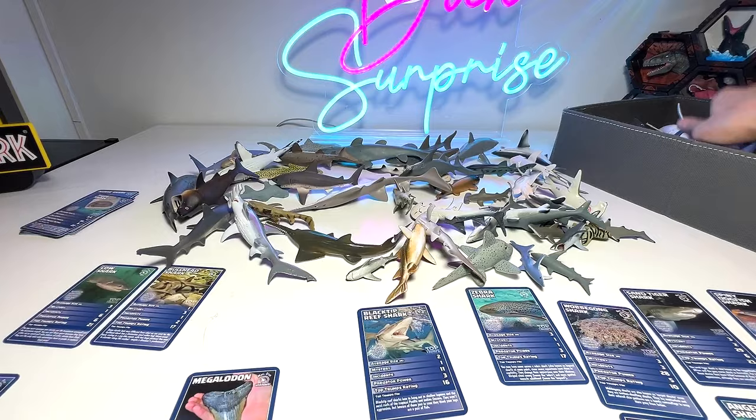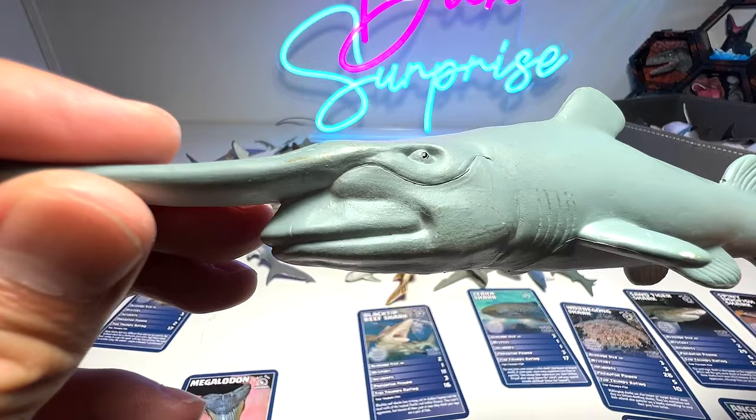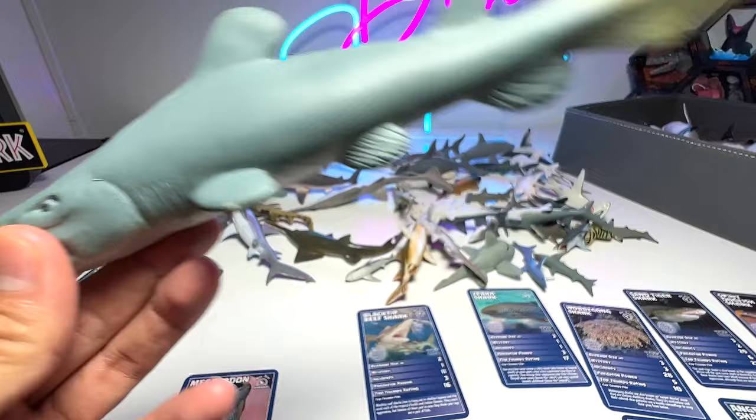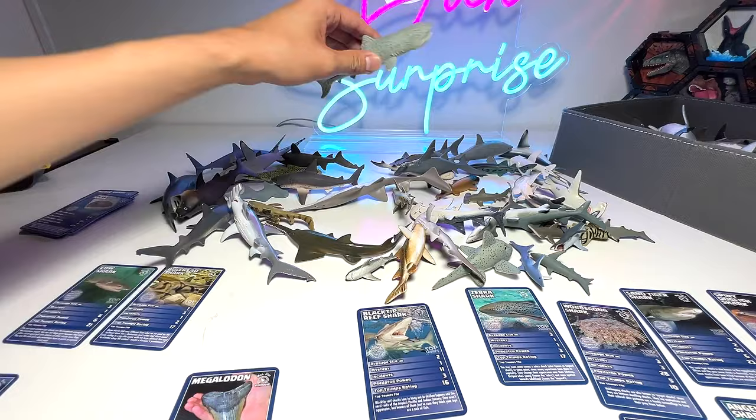Next we have a goblin shark. I don't think we have a goblin shark card, but goblin sharks are very, very scary and intimidating-looking. However, they are actually quite harmless, I think. Like the megamouth shark, they can only be found in the really deep ocean waters. Here is the megamouth shark once again — it's pretty much harmless to humans.